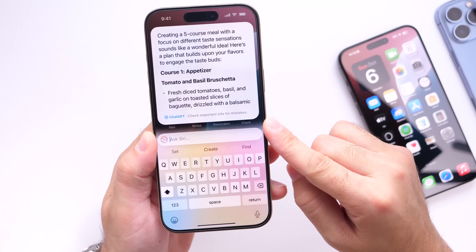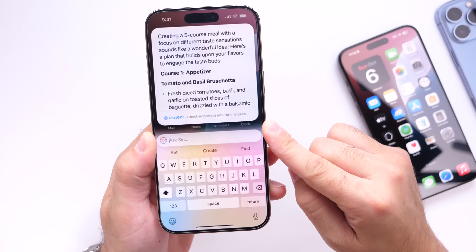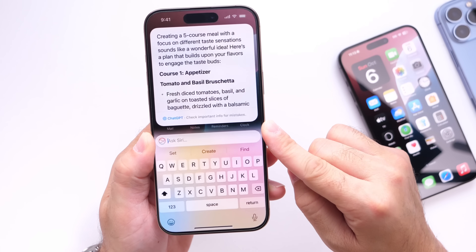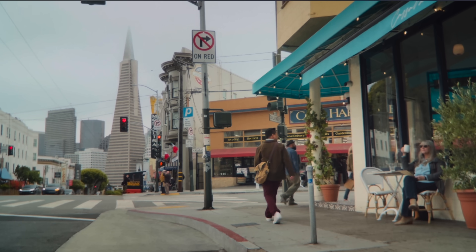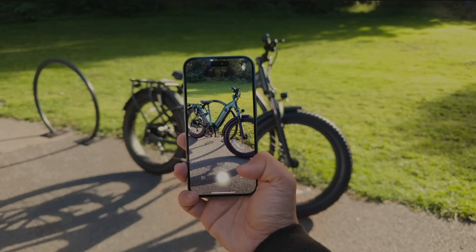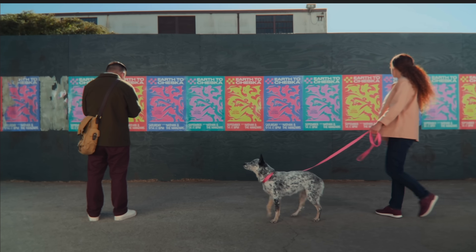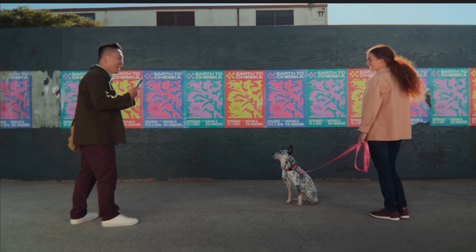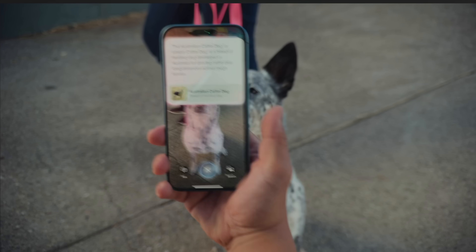Siri will not be getting ChatGPT support just yet — that's also set to come with later software updates. And Visual Intelligence, the new feature announced with iPhone 16 and 16 Pro that lets you point your camera at an item and get information about it — like a bike's price and where to buy it — we have no word on when that will be available, but it will not be in iOS 18.1.